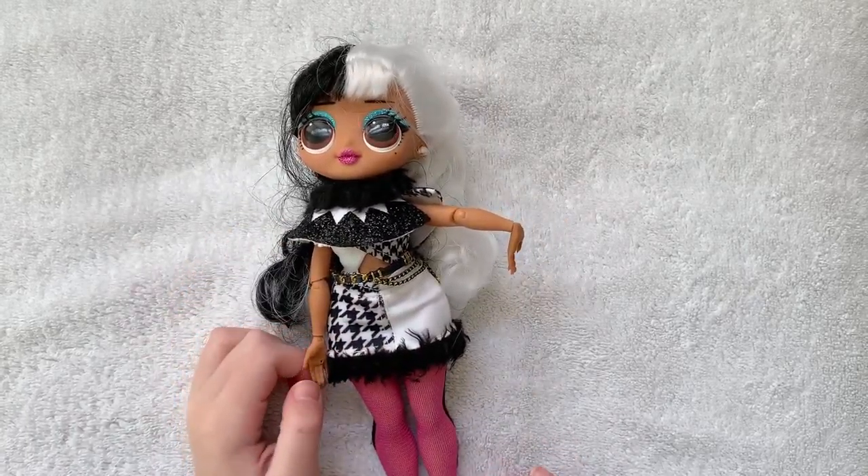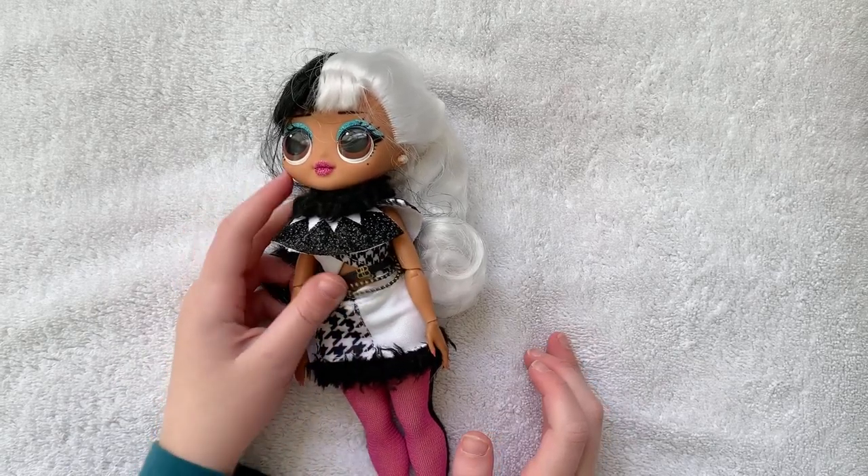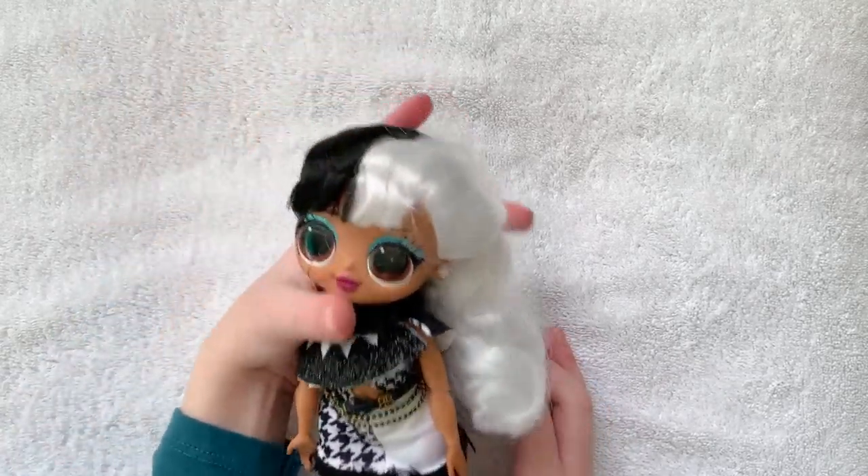Hi, it's Sadie the Tube. Today we are going to review Dolly, an OMG LOL Surprise big sister doll. She's one of my favorites.